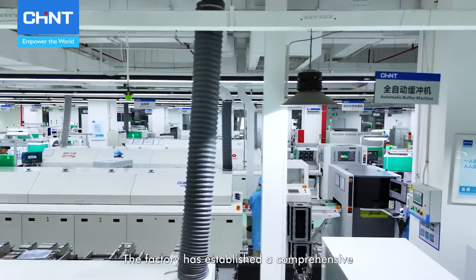The factory has established a comprehensive quality management system. During PCBA production, high-precision surface mount system and selective wave soldering ensure accurate component placement and soldering. This is followed by FCT and ICT 100% functional testing and additional quality checks, including automatic conformal coating, automatic optical inspection, and SPI paste checks to maintain top quality.